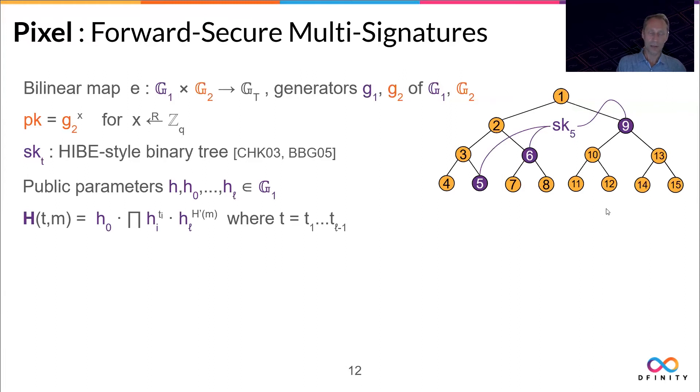The scheme also has some public parameters — random group elements from G1, which can be determined by a hash function. There is something you could see as a hash function that takes the timeframe and a message and converts it into a combination of products of those H values, depending on the message and the binary representation of the timeframe. The signature at time t looks like this public parameter h raised to the master secret times this hash of the timeframe and message, raised to a random exponent r, and a second component has this exponent r in G2.